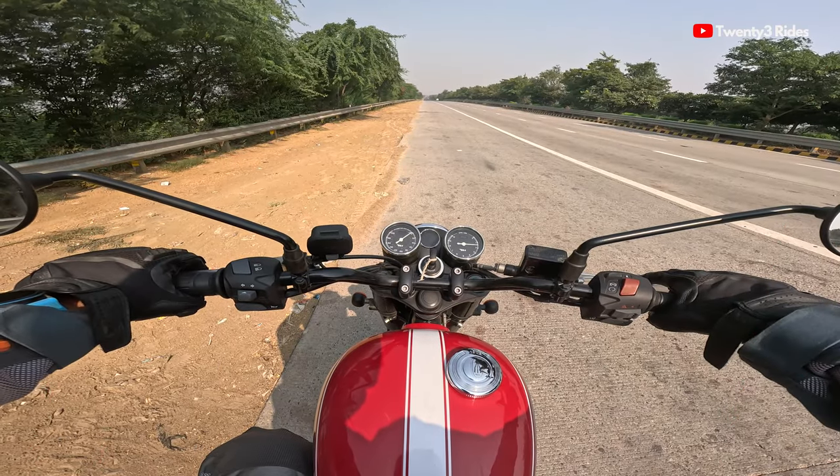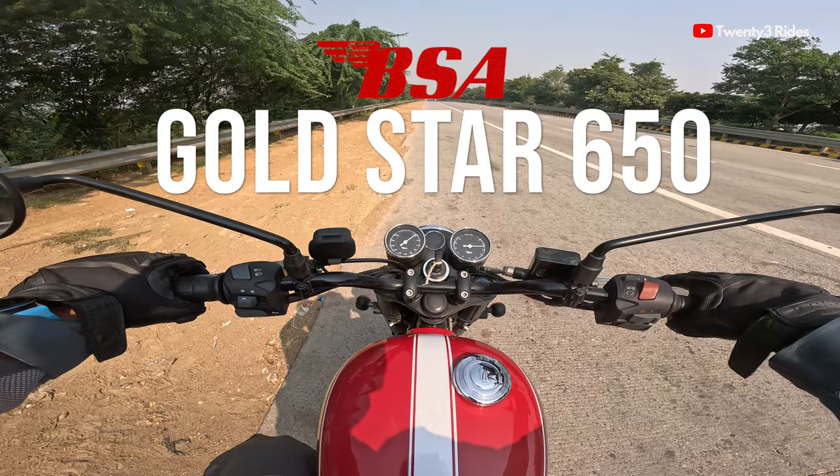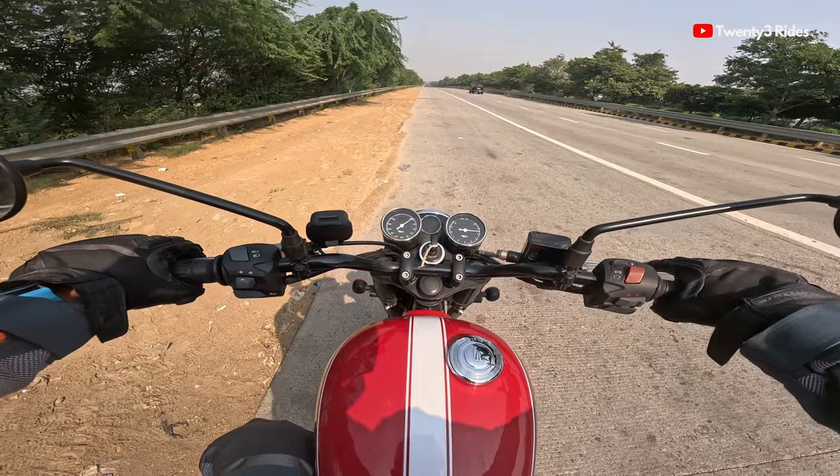Let's give the BSA Goldstar 650 — the largest single-cylinder motorcycle available in India — the full beans. We are on the Yamuna Expressway and let's see how fast this thing goes.